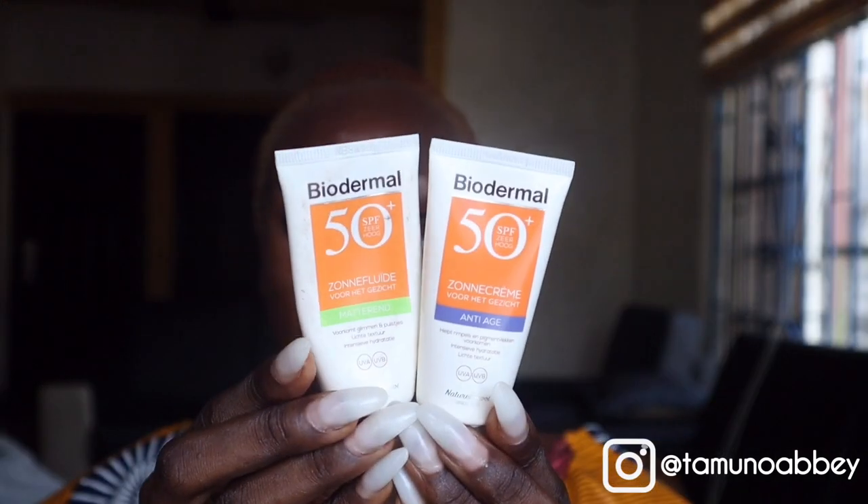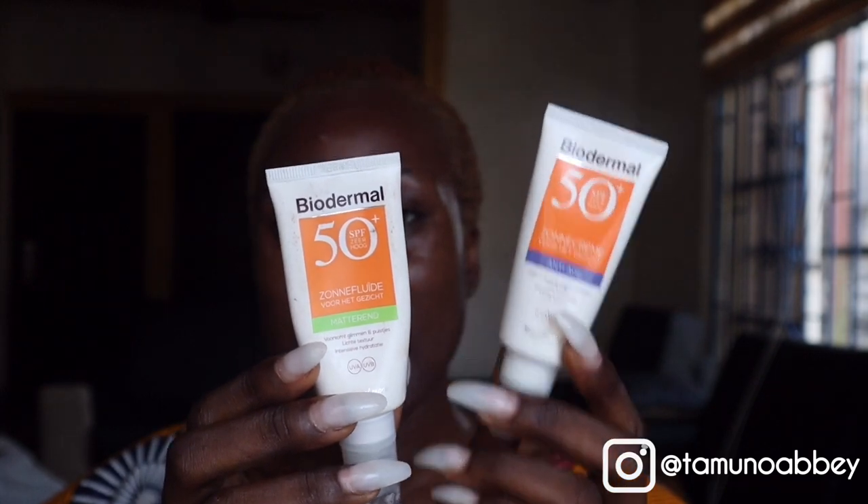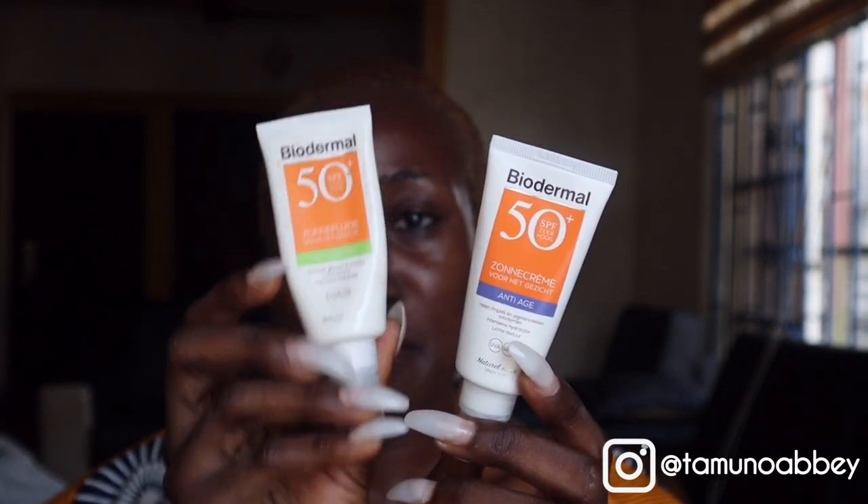I want to compare the two sunscreens before I move on. These two sunscreens are both SPF 50, made by the same brand — one is anti-aging and one is a matte sunscreen. They both contain 40 ml of product and you can find them on the brand's website. They're portable and travel-friendly, and if you don't have makeup, you can always reapply. I'm also looking forward to getting a spray sunscreen to review for you guys in the future.